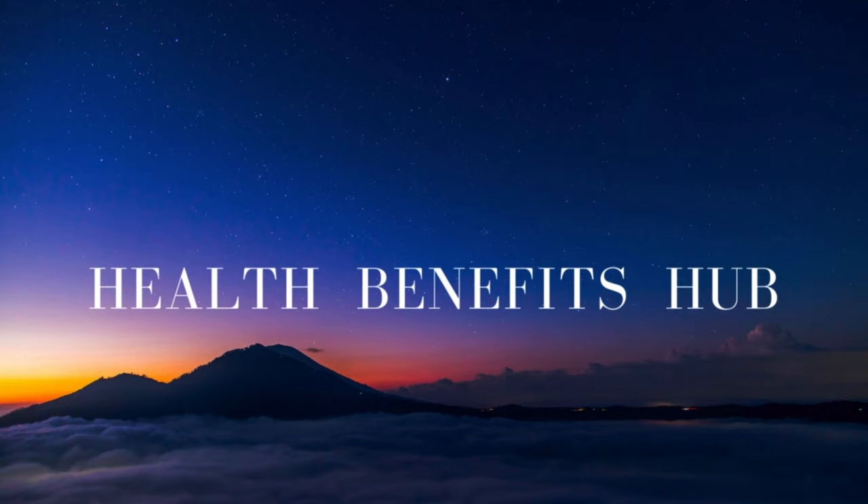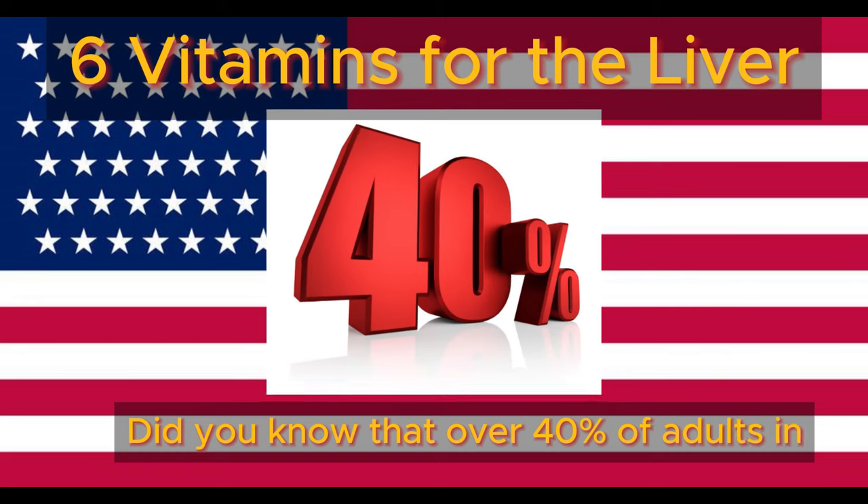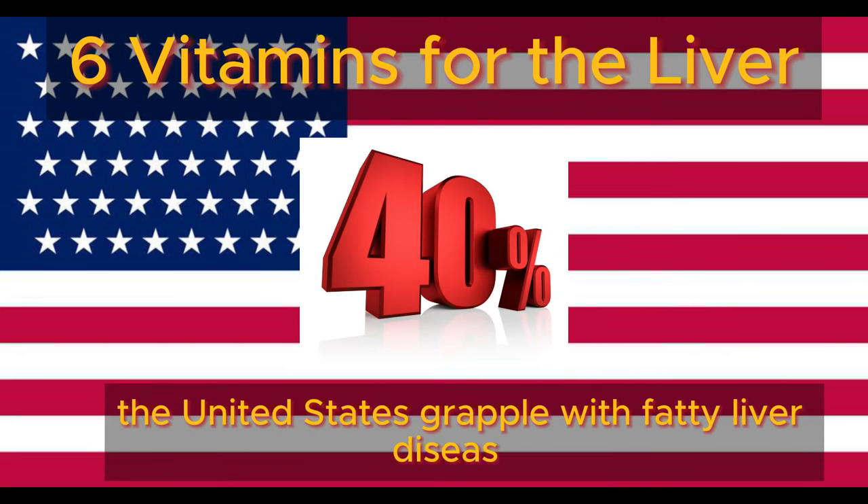Welcome back to the Health Benefits Hub channel. Did you know that over 40% of adults in the United States grapple with fatty liver disease?